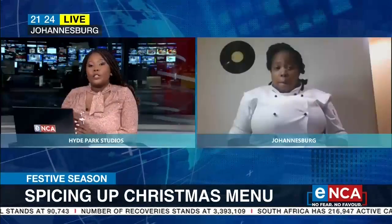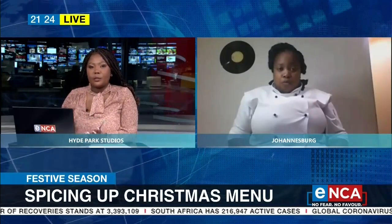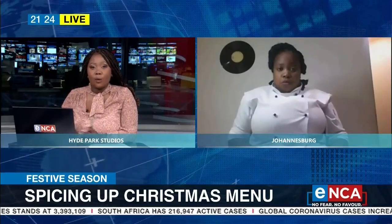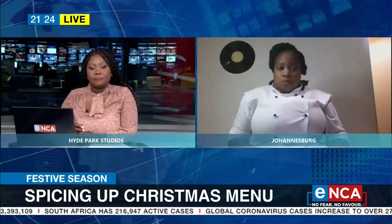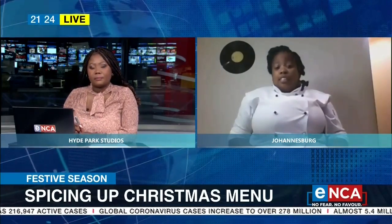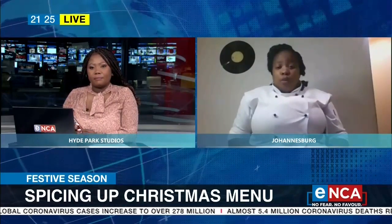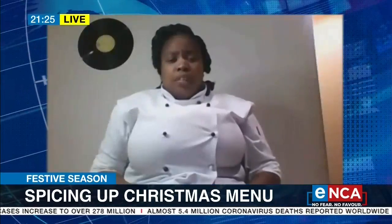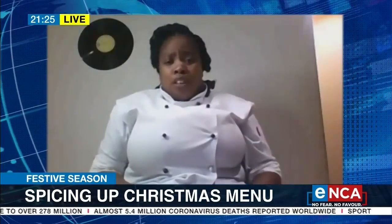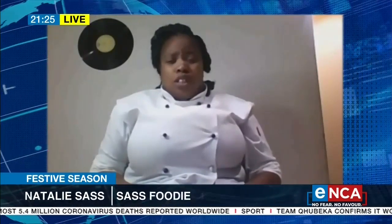If one really wants to spice up their Christmas menu for either Christmas lunch or Christmas dinner, what would you suggest? First of all, now there's the internet, there's YouTube channels, there's books where you can follow menus. I mean, your simple lamb, roasted lamb, your roasted pork.